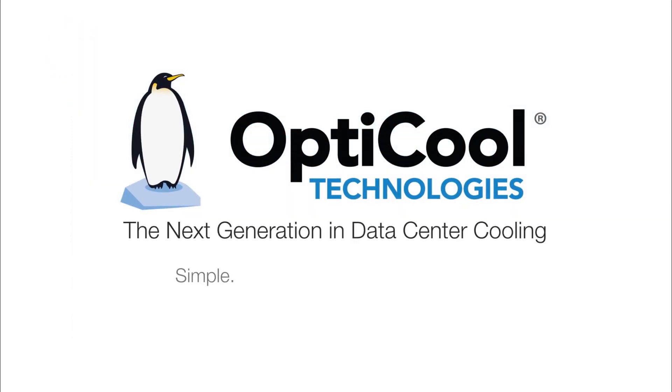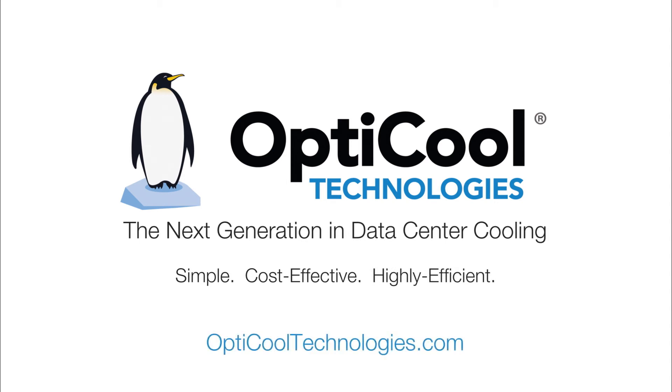Be a part of the next generation in data center cooling. Contact OptiCool today to receive a no-cost data center energy and ROI assessment.